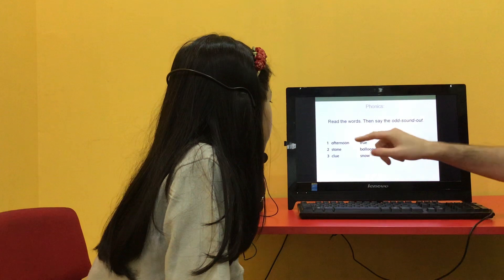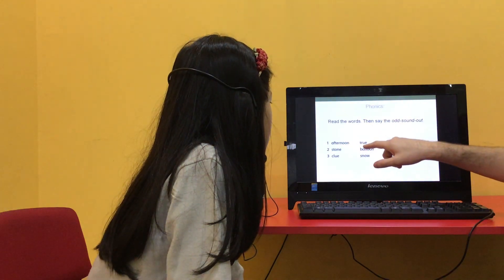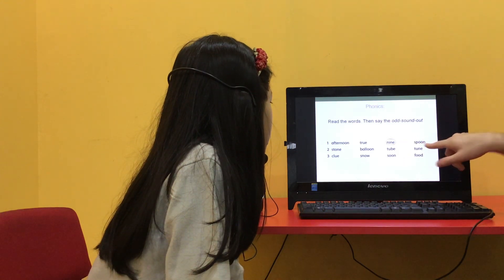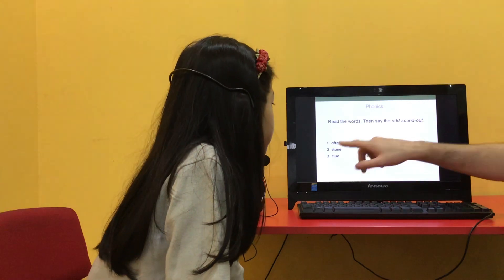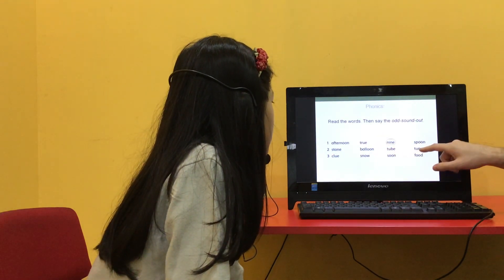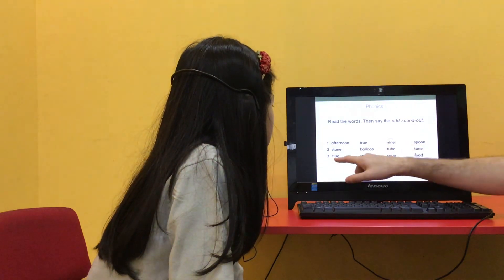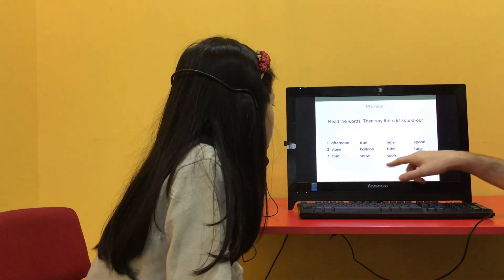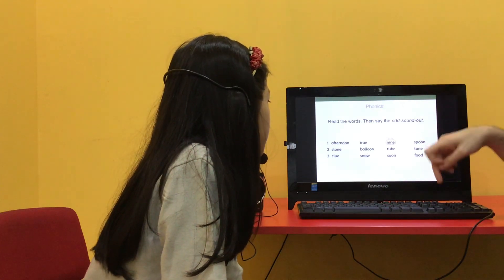Can you read these words for me? Afternoon, June, nine, spoon. Which is the odd one out? Nine. Good. Stone, balloon, tube, tune. Which is the odd one out? Stone. Good. Cool, snow, soon, food. Which one's the odd one out? Snow. Good girl.